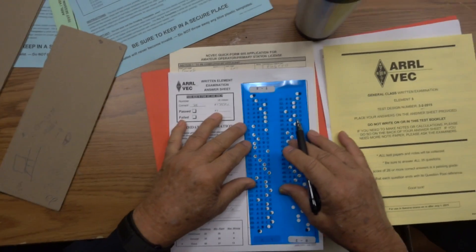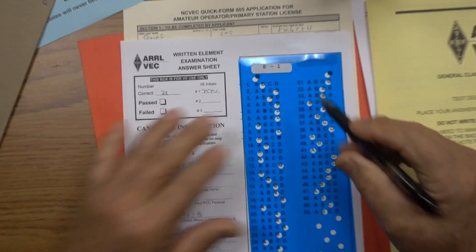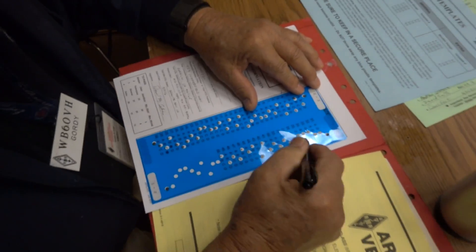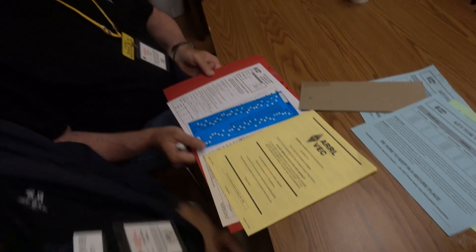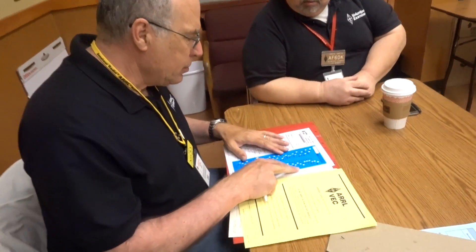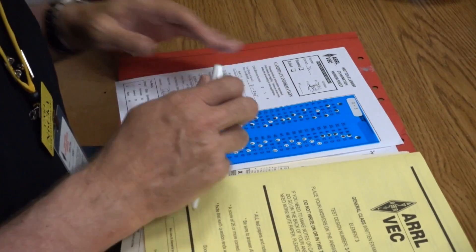After you take the test, hand it back to the volunteer examiners — the guys sitting at the table. They use an answer key just like this to grade your test. It's not like if they know you well or you pay them $50 they'll make it look good. Each test is graded by three volunteer examiners, which takes the favoritism out and keeps everyone checking each other.